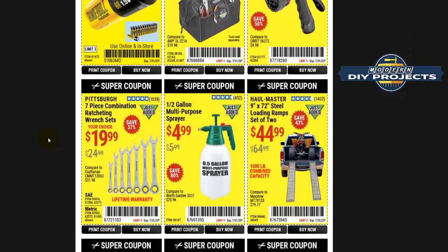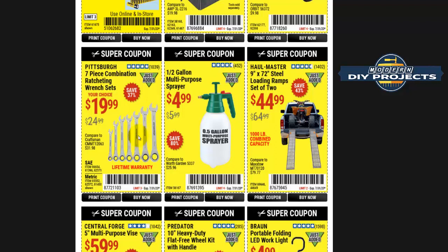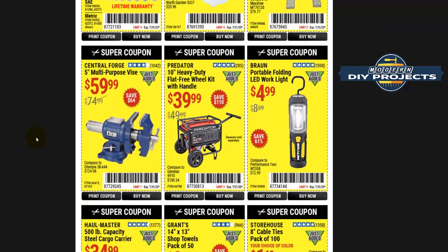These seven-piece combination ratcheting wrenches are very good. I have a set and have been using them for a long time — they're very durable. They do have a lifetime warranty. The only way to break them is if you put a five-foot cheater bar on them; in normal use they're not going to break.